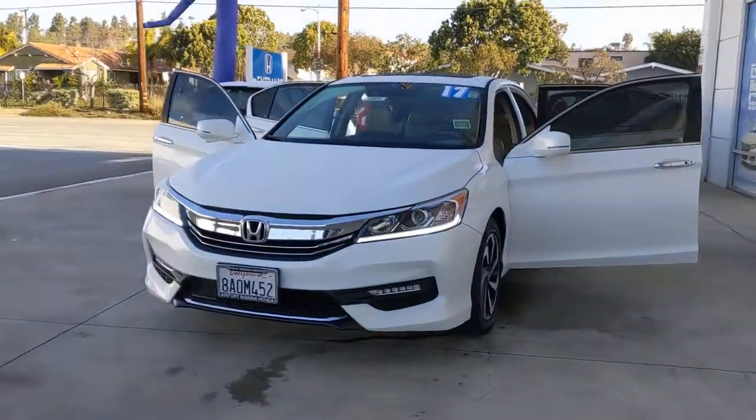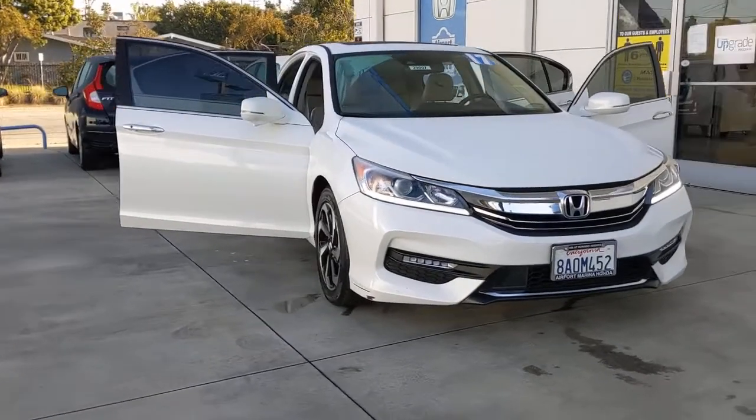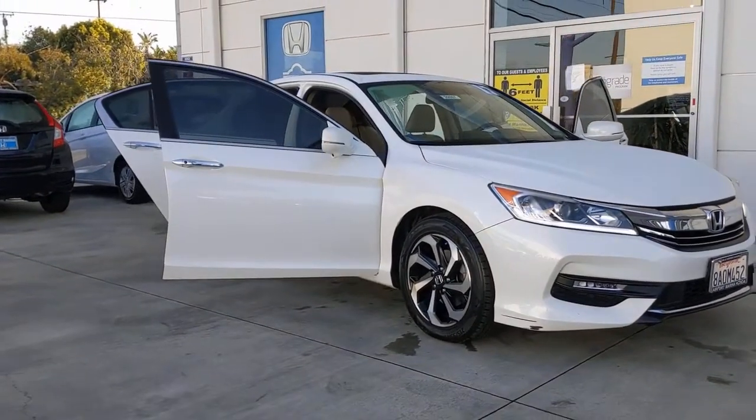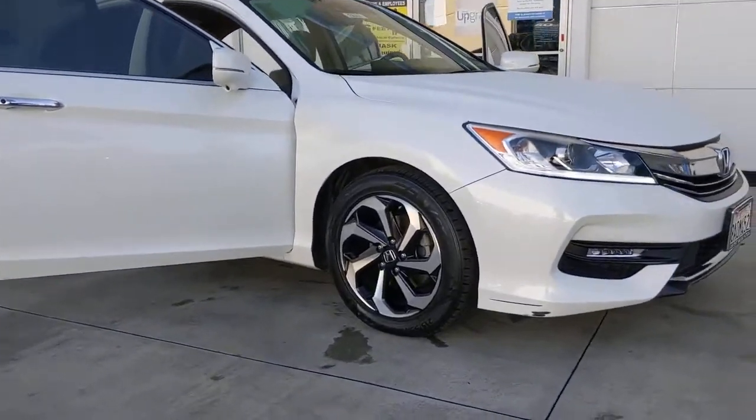Enjoy the view of this 2017 Honda Accord. With less than 40,000 miles on the odometer, this vehicle provides excellent value. Here's the Honda Accord, the iconic midsize sedan that sets the standard for others to follow.